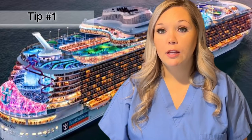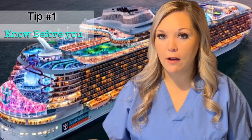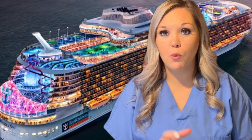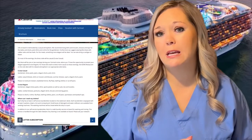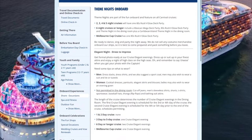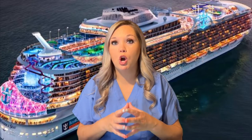Tip number one: know before you go. What I mean by that is check with your travel advisor if you have one. If not, check with your specific cruise line on their dress codes — some are more relaxed and some are more formal. The key is that most cruises have theme nights, so make sure you're checking on that. They may have an 80s night or an all-white night, and those are super fun to participate in. Know before you go what the theme is so you know how to pack for that.